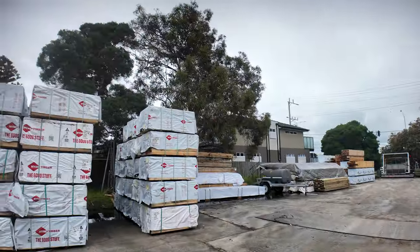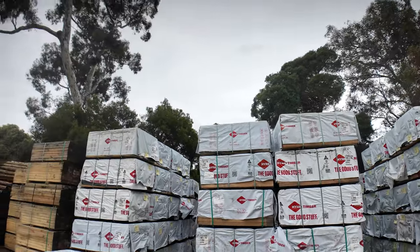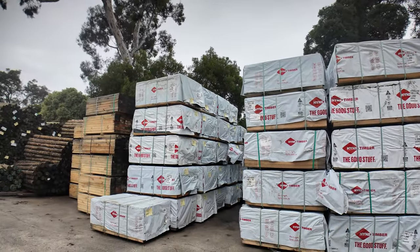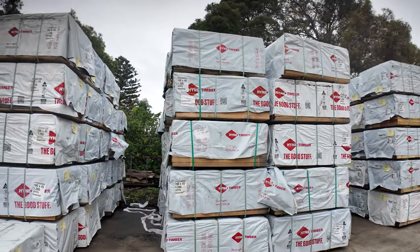Swinging straight across here, we've got 100 packs sitting there of 190 by 45 Merch Grade Pine in the utility grade Pine 1.2s — set length packs of the 190 by 45s. They're all unreserved as well.